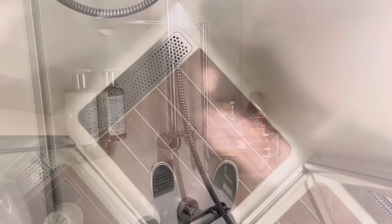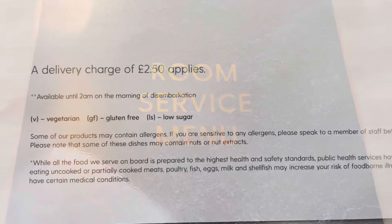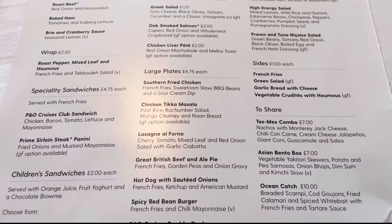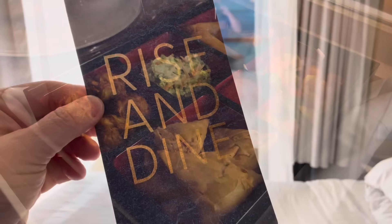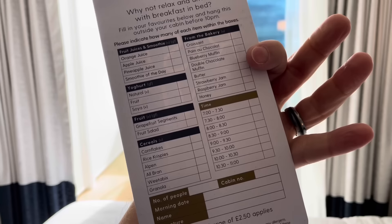Let's check out the all-important room service menu. There is now a delivery charge of £2.50. Breakfast items are complimentary, though not a huge choice. Other items for lunch, dinner, late night and through the morning are chargeable with individual prices. I'd recommend the burger, pizza and pie. A new favourite is the Asian bento box - absolutely delicious. There's also the rise-and-dine menu: order breakfast items the night before, hang it outside your cabin, and it's delivered in the morning - great for early excursions.